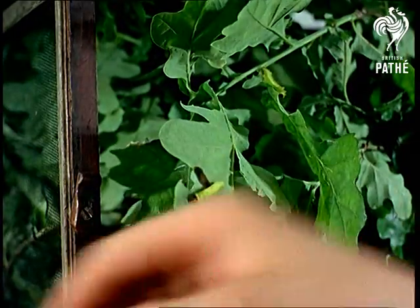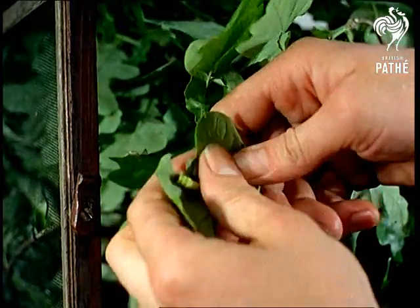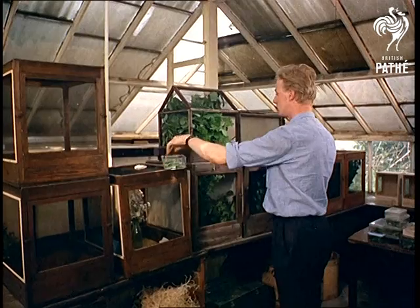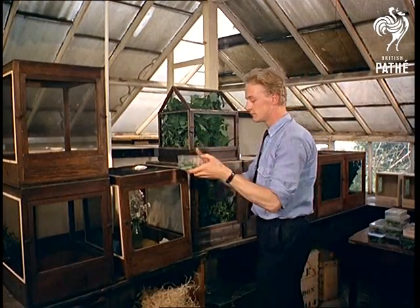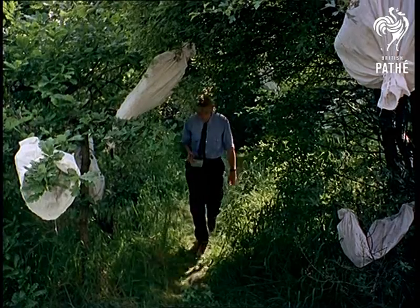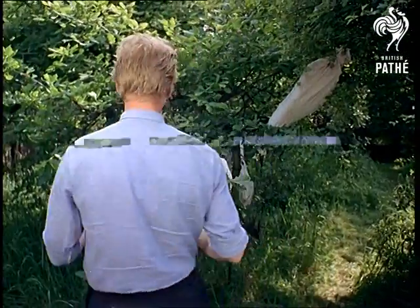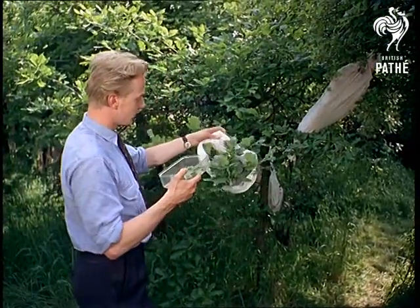Caterpillars can't stay indoors all summer long, especially when there's a wealth of cultivated wilderness waiting outside. So taking their diet of oak leaves with them, Michael Dickens, who owns this insect's haven, lets them loose in the garden. But to make sure he can collect them just when they're ready to go into the larval stage, he keeps them inside muslin bags tied to the trees.